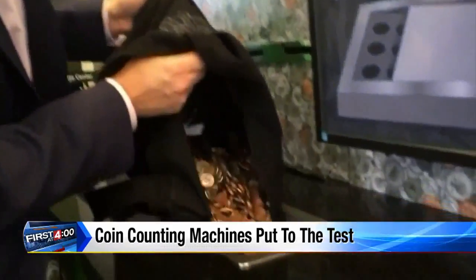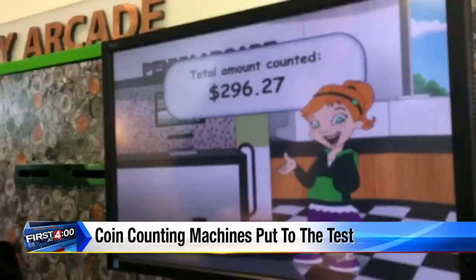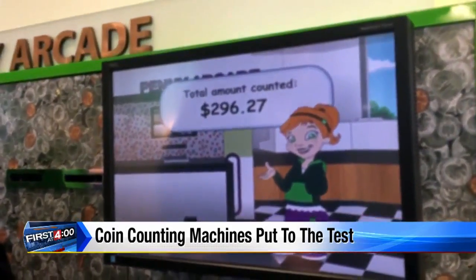Doesn't sound like a lot, but think about it — customer after customer after customer. It's your money. But things are about to get much worse. $296.27 — it's off. Way off. We lose nearly $4.